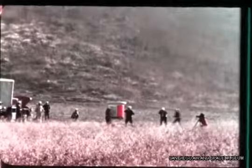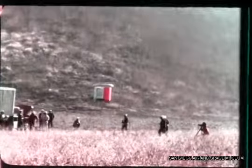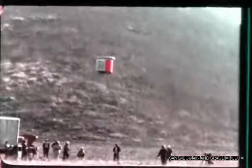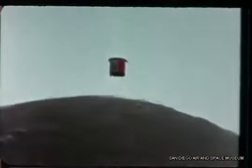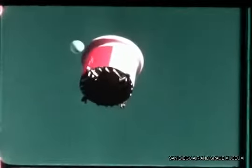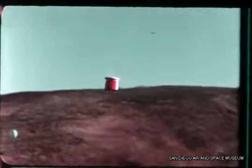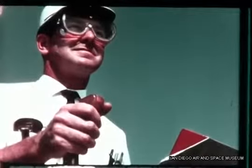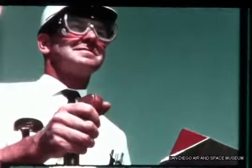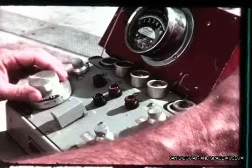Successful remotely controlled free-flight tests were made in June 1962. During the first free-flight test, balloons were restrained on 100-foot lines for reference. The operator for the free-flight had only 30 minutes of training on the tether rig, giving an indication of the ease with which future operators can be trained.